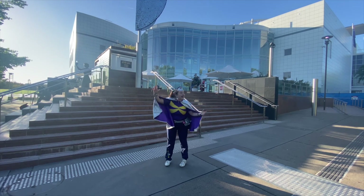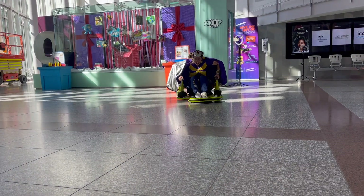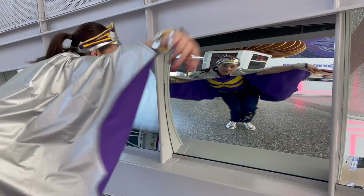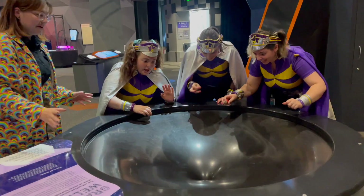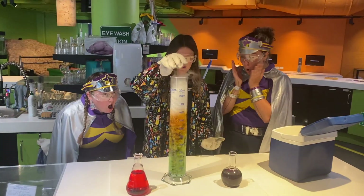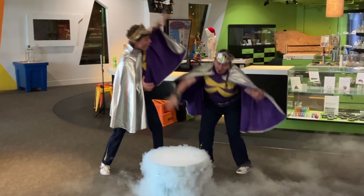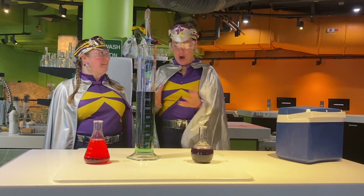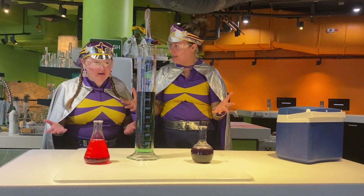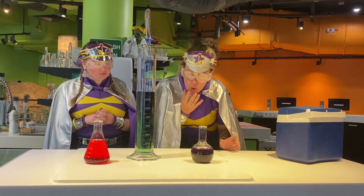Hi, it's Captain Starlight and we are here today at Questacon! We're back for another video, planning out some more Earth Science today. What do we have here today, Captain? Oh, we've got some lovely colourful water!